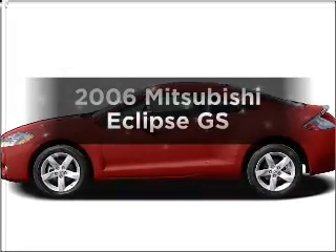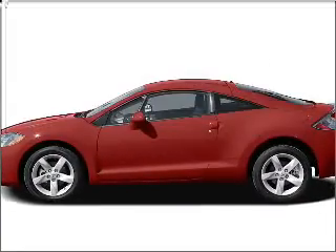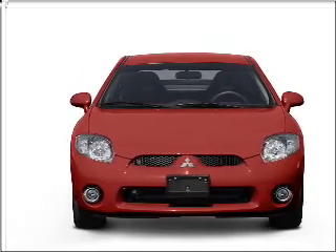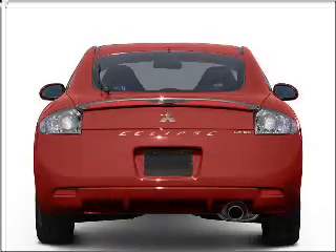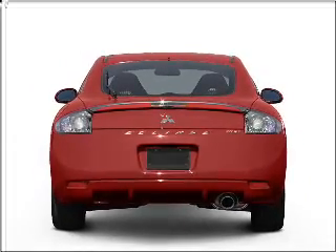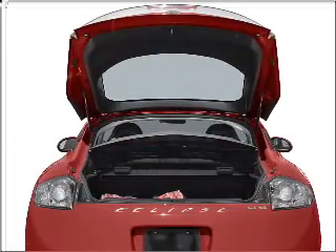Check out this 2006 Mitsubishi Eclipse. This is the set of wheels you've been looking for, with an efficient four-cylinder engine that responds smoothly to its automatic transmission. Stand out from the crowd with premium wheels. You will appreciate the safety feature of anti-lock brakes.